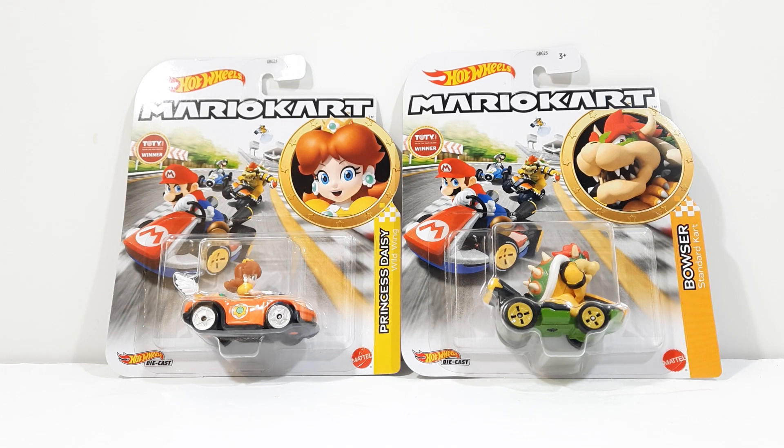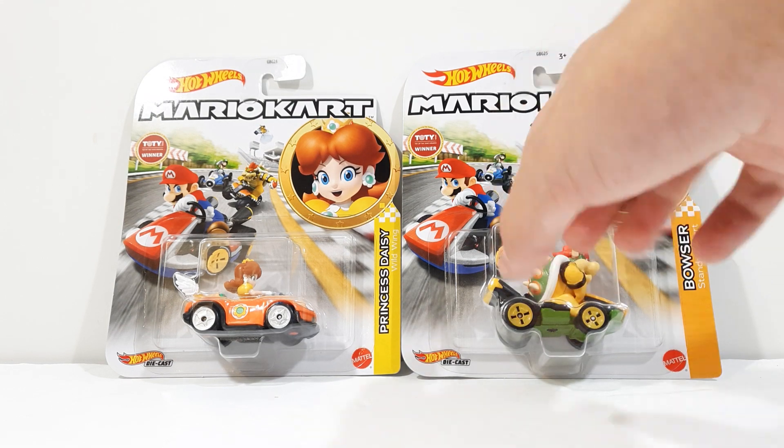Now previously we received a Bowser figure in the Standard Kart, but this was of course the variation with the glider. Really cool to see that we got a Bowser in just the Standard Kart playing without the little peg right here in the little port.